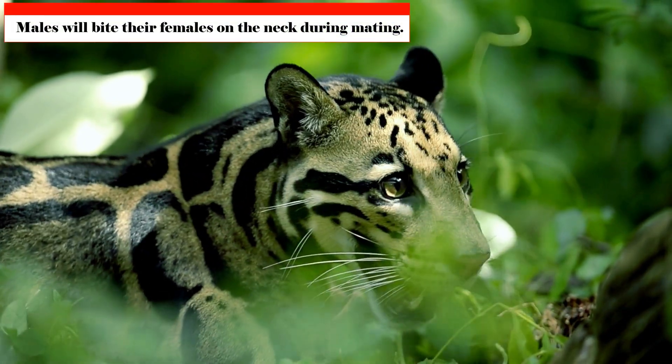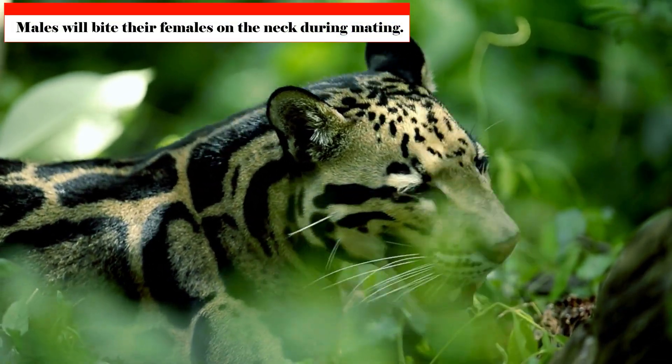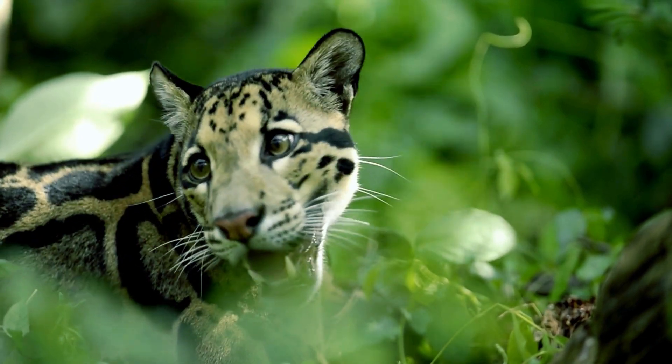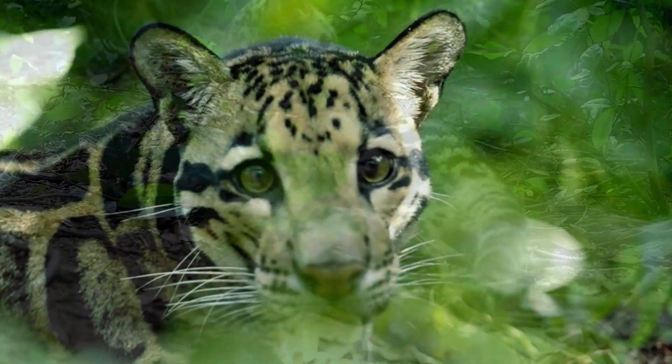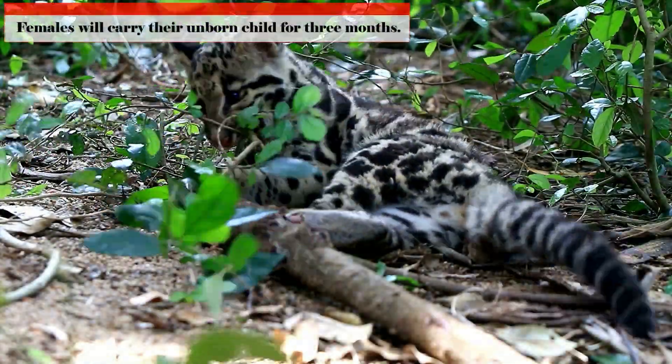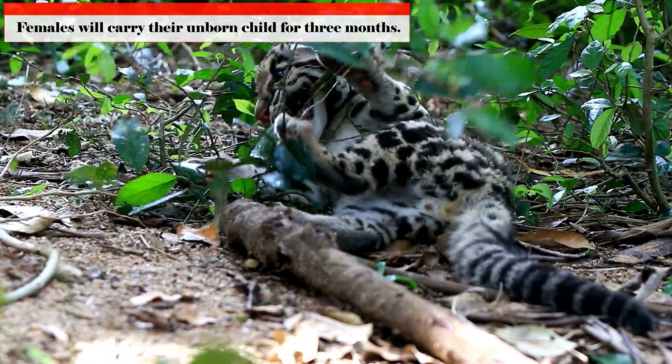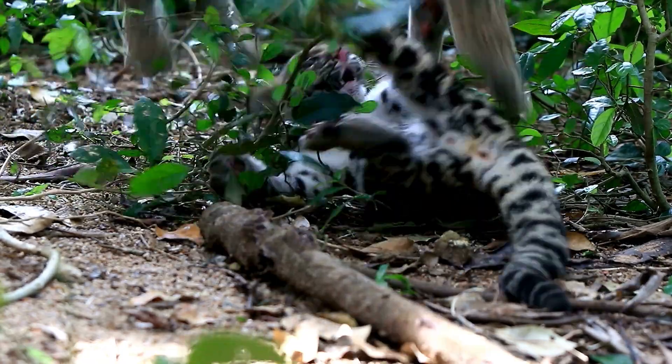Similar to other felines, males will bite their females on the neck during mating, and the female will make noises to let him know she is ready to proceed. Females carry their young for 3 months before giving birth to 1 to 5 kittens weighing less than 250 grams.